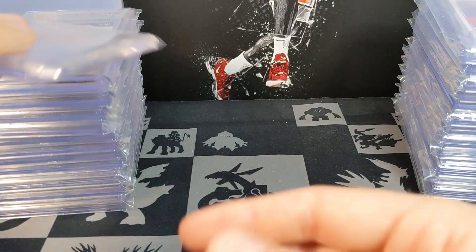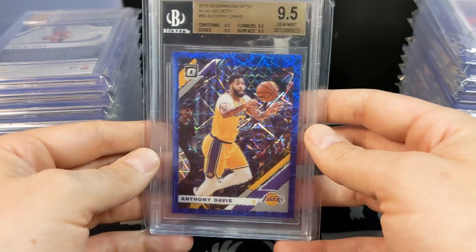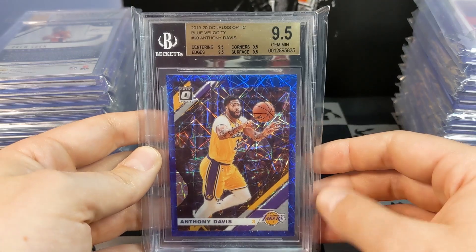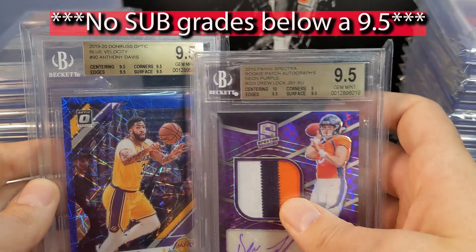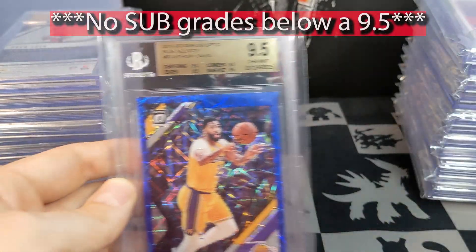AD — you can tell I was really hyped on this blue velocity — it did get the true gem. If you ever hear someone say 'true gem,' that just means it doesn't have any sub-grades below a 9. A sub-grade below a 9, like 9 corners, would be considered not a true gem.